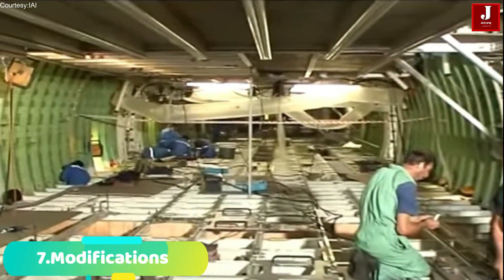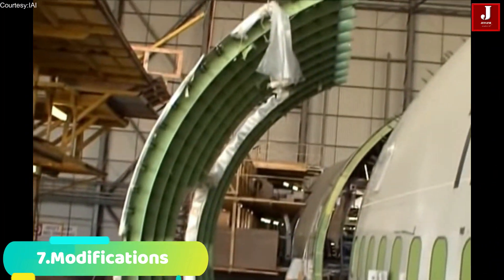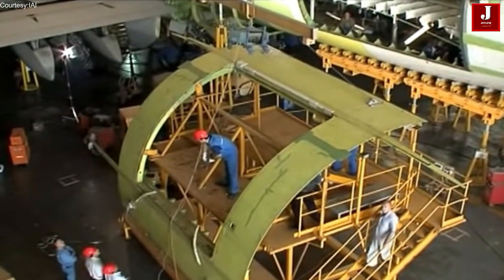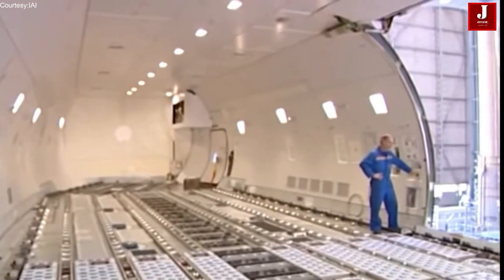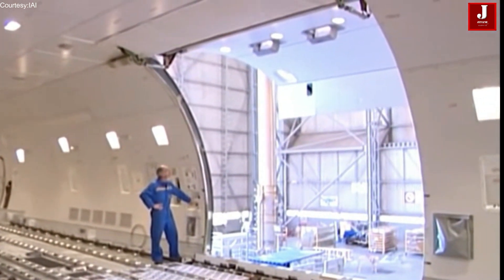Number 7: To make sure the modified aircraft complies with legal standards and is secure for cargo missions, it goes through rigorous testing and certification processes. Number 8: The P2F conversion process can be performed by specialized aircraft modification companies and can take several months to complete.